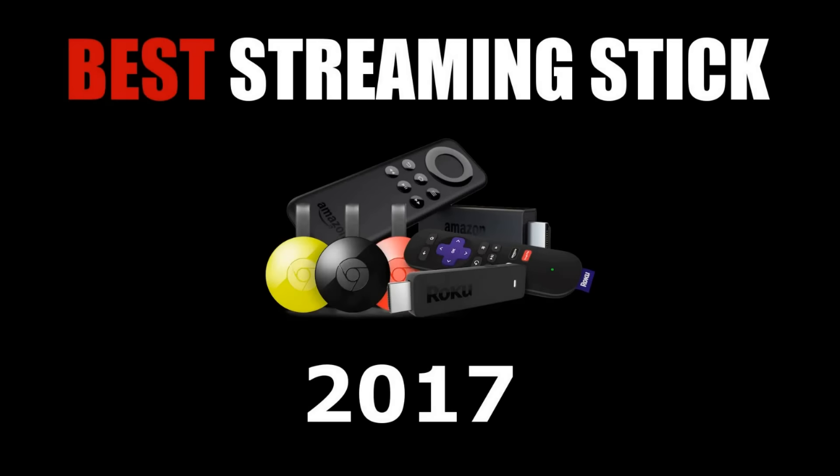Let me know in the comments if you have a favorite streaming device. Give this video a thumbs up, and if you haven't done so already, click on that subscribe button below this video for the latest in streaming and cord cutting from TechGumbo.